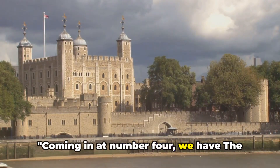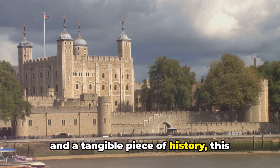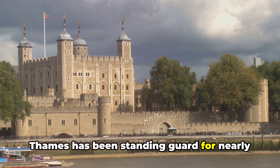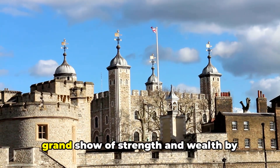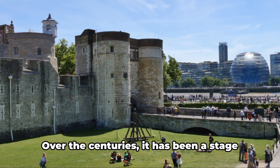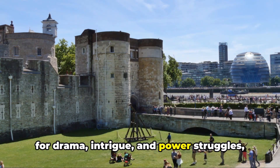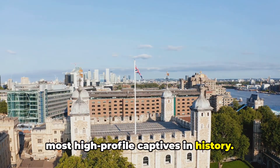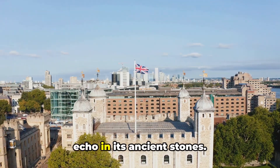Coming in at number four, we have the Tower of London. An emblem of power, a symbol of London, and a tangible piece of history, this castle on the north bank of the River Thames has been standing guard for nearly a thousand years. Its story begins as a royal palace — a grand show of strength and wealth by William the Conqueror in the late 11th century. Over the centuries it served as a prison for some of the most high-profile captives in history, from queens to traitors, their stories echo in its ancient stones.